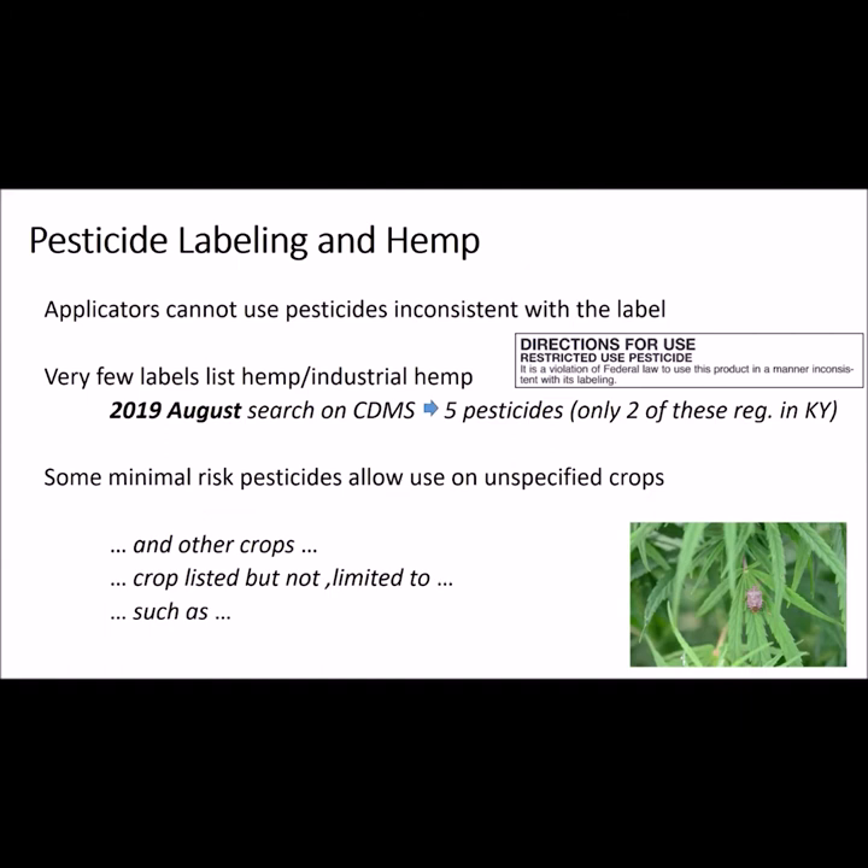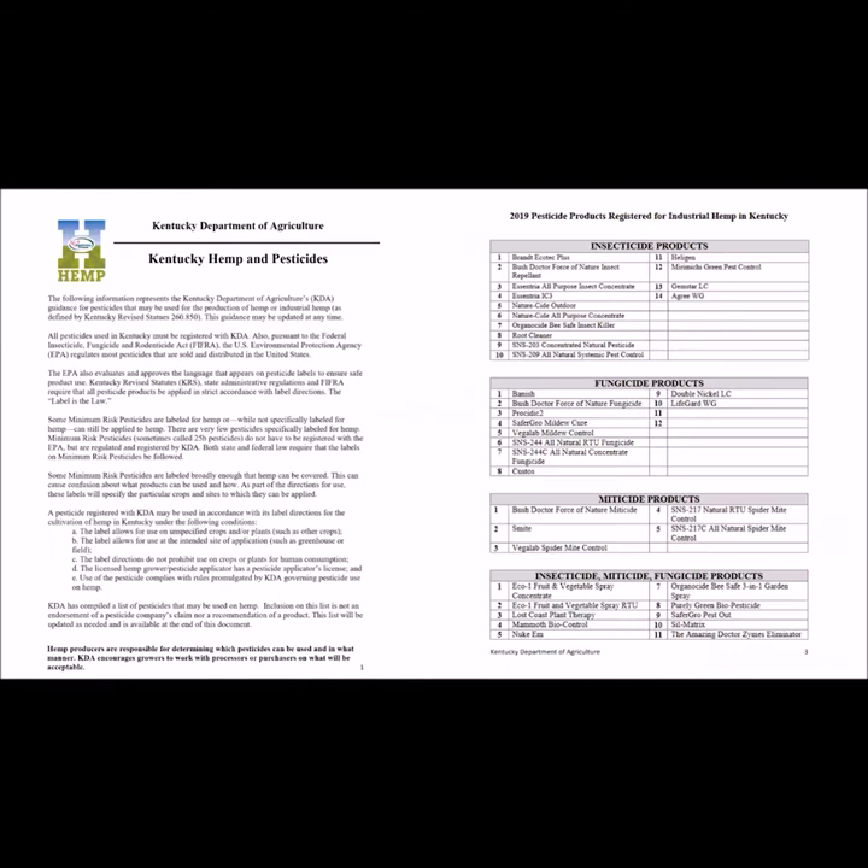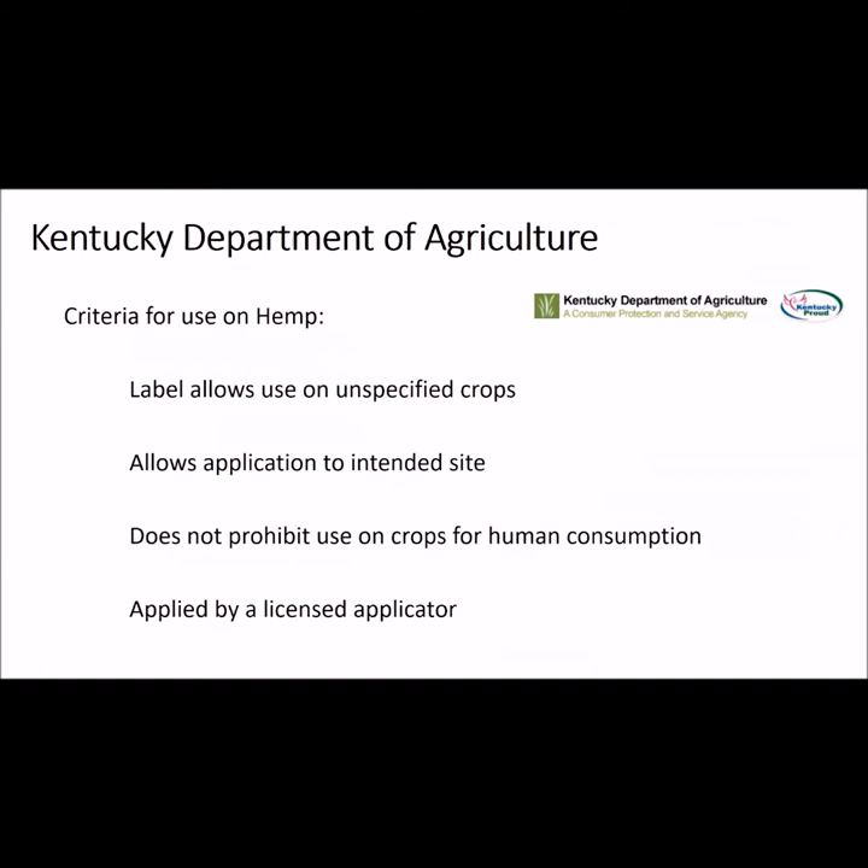There are a few Minimum and Minimal Risk Pesticides that allow use on unspecified crops. Their directions for use include statements like 'and other crops,' 'crops listed but not limited to,' and 'crops such as.' We are very fortunate that the Kentucky Department of Agriculture is providing guidance on which pesticides meet these criteria and are approved for use on hemp. These are listed on the KDA website and the list is updated as additional products are approved. The KDA also notes that for other pesticides to be considered for use on hemp, their label must allow for use on unspecified crops, must allow for application to the intended site such as field or greenhouse, must not prohibit use on crops for human consumption, and they must be applied by a licensed applicator.